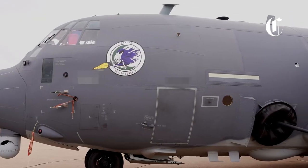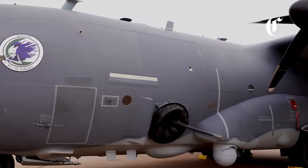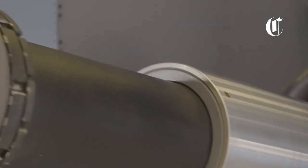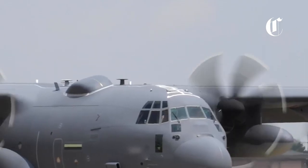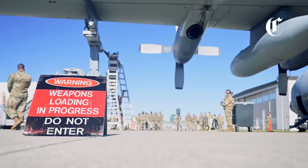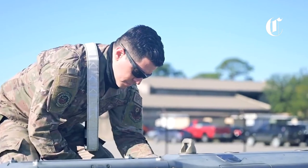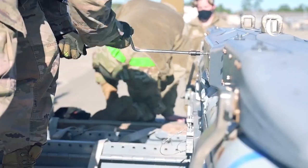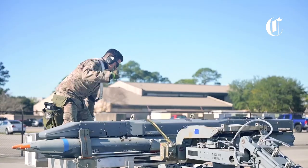New versions of the AC-130 provide the army with an expeditionary platform for direct fire, featuring a 30mm automatic cannon and a 105mm howitzer, as well as the delivery of low-power precision guided ammunition, namely missiles: AGM-176 Griffin, AGM-114 Hellfire, glide bombs GBU-44B Viper Strike, and GBU-39 or GBU-53B SDB-2.